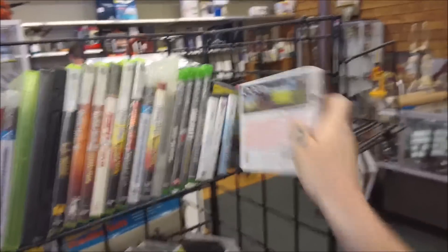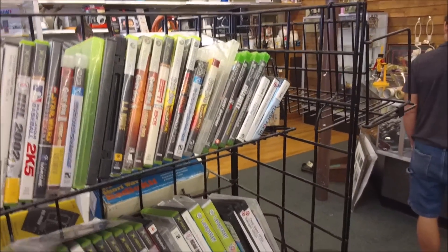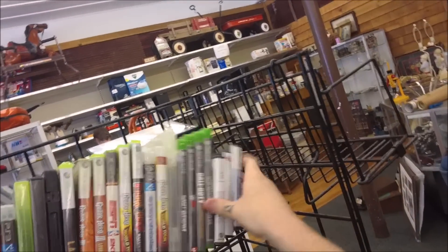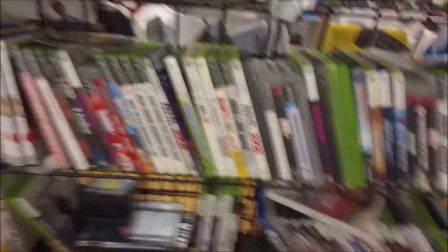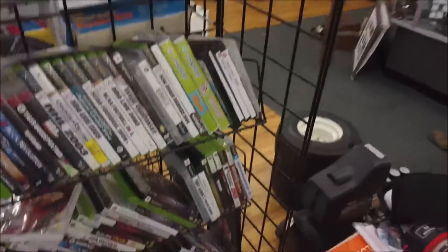Here we are at the pawn shop you've seen in the previous two pickup videos, and this is probably going to be the final time you see this place. Every game you see me pick up is only one dollar. You see some pretty high-dollar games here when it comes to Xbox One and Nintendo DS — nothing crazy, but 20 or 30 dollar games. I asked the guy three times: 'Are you sure, any game over here for one dollar?' And he said yeah, why not — this place is going out of business, they just want to get rid of this stuff.